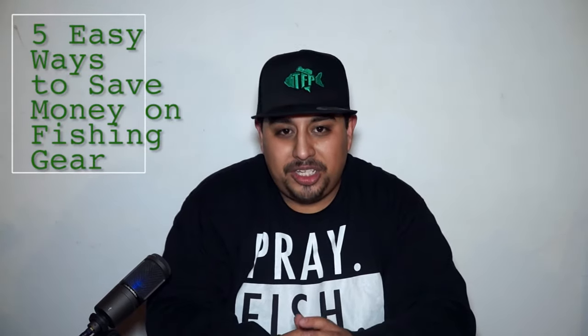Hey guys, David the Fishing Pastor here. This is a video I've been wanting to make for a little while. If you're like me, you love fishing, you have a passion for fishing, but you understand that it can actually get pretty expensive — with rods, with reels, with line, with lures. It really adds up. So I just want to share with you five easy ways that you can save money on your fishing gear without having to compromise the quality of your gear.